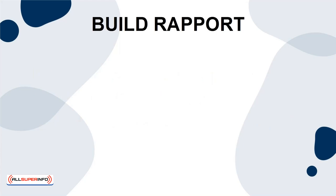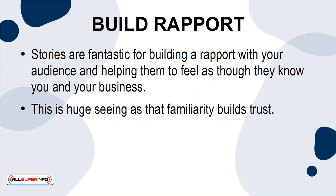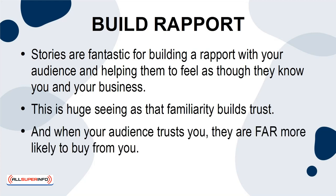Build Rapport. Stories are fantastic for building a rapport with your audience and helping them to feel as though they know you and your business. This is huge, seeing as that familiarity builds trust. And when your audience trusts you, they are far more likely to buy from you.